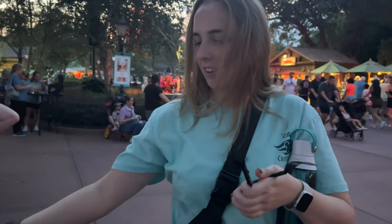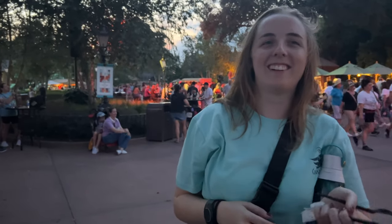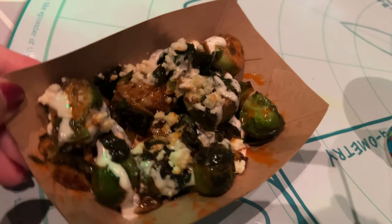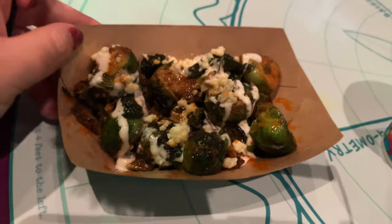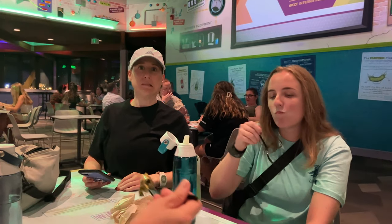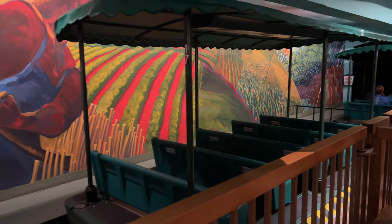Our first bit of food is the braised beef poutine from the Refreshment Port, which is right here just beside Canada. The Canada line is insane right now — super busy. But Rachel heard this was good, and it actually looks amazing! We've come into Odyssey and this is the famous Brussels sprouts that we absolutely loved last year. Natasha is the one who got us hooked on the Brussels sprouts — I never thought I'd be very excited to come to Food and Wine to eat Brussels sprouts, but they are the best!